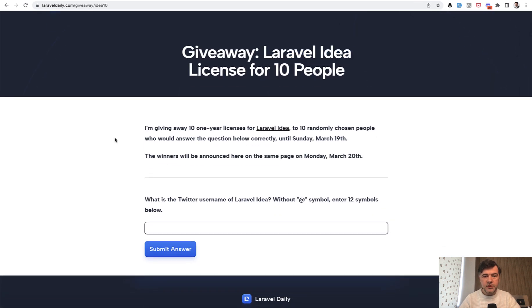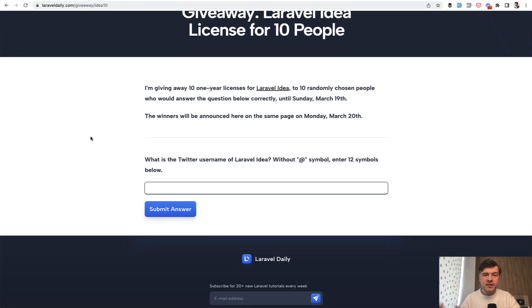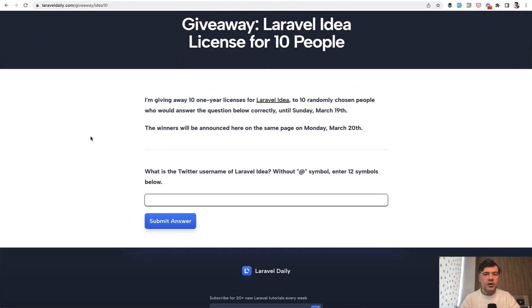10 winners will be announced from those people who answer this question. It's a very simple question — you just have to google it or search Twitter, so to speak. Laravel Idea has an official Twitter handle, so enter that here without the @ symbol — just 12 symbols in that text input — and next Monday I will pick random winners, 10 winners out of probably hundreds that will answer correctly.